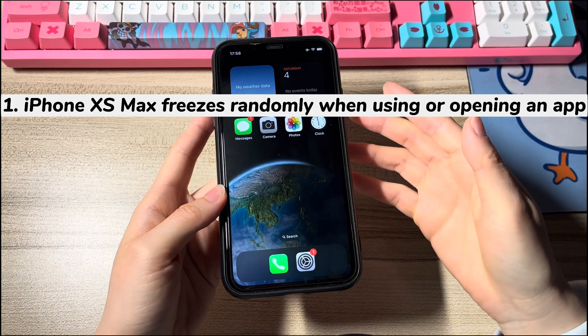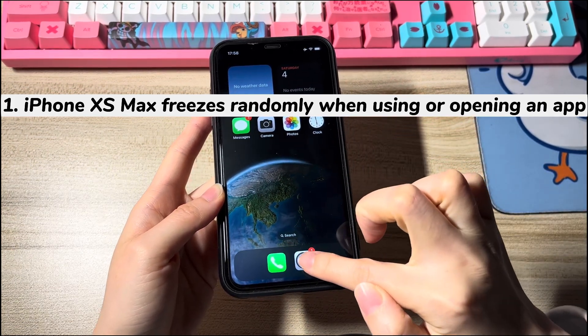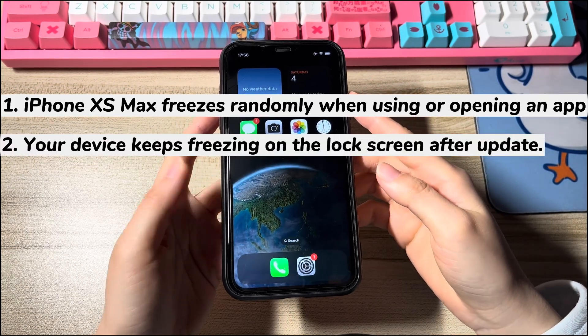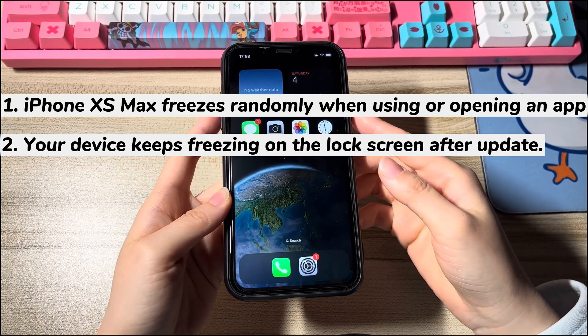Maybe your iPhone XS Max freezes randomly when using or opening an app. You can't open the app or swipe back to the home screen to leave the app. Perhaps your device keeps freezing on the lock screen after updating the software, and you can neither unlock the device or turn it off.